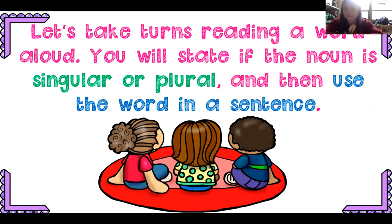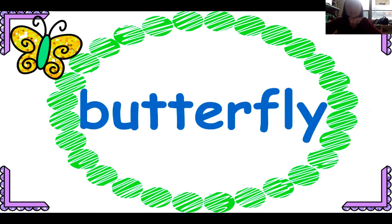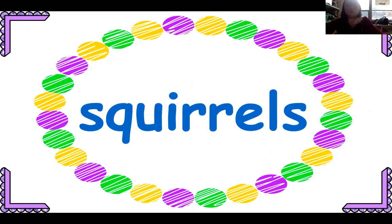Next we're going to read some words and decide: is it singular — one — or plural — more than one? Then we're going to say them in a sentence. Butterfly — just one butterfly: I saw a butterfly on my walk. Squirrels — more than one, plural: I saw four squirrels on my walk.